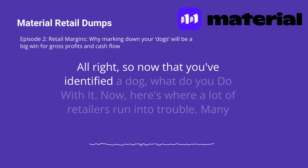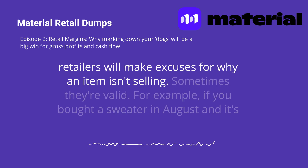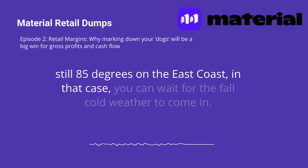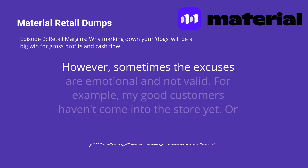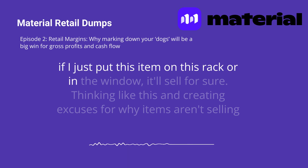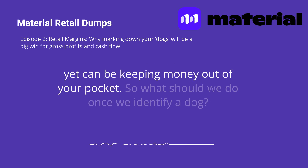So now that you've identified a dog, what do you do with it? Here's where a lot of retailers run into trouble. Many retailers will make excuses for why an item isn't selling. Sometimes they're valid — for example, if you bought a sweater in August and it's still 85 degrees on the East Coast, in that case you can wait for the fall cold weather to come in. However, sometimes the excuses are emotional and not valid. For example, 'my good customers haven't come into the store yet,' or 'if I just put this item on this rack or in the window, it'll sell for sure.' Thinking like this and creating excuses for why items aren't selling yet can be keeping money out of your pocket.